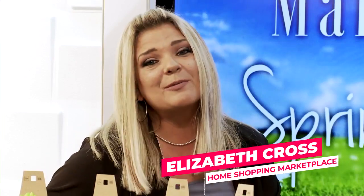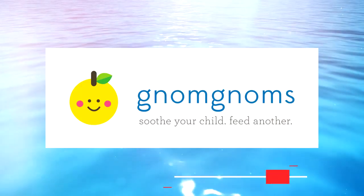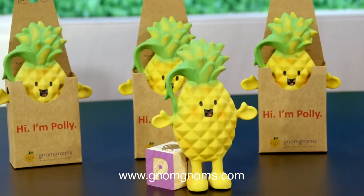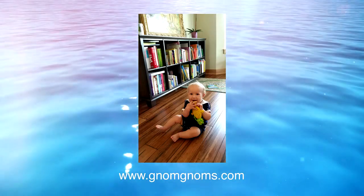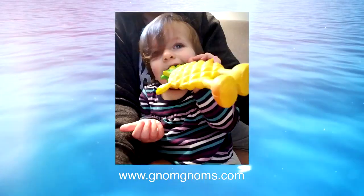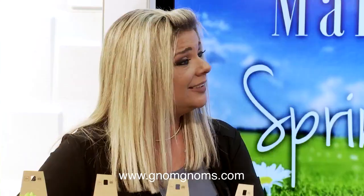Along the lines of amazing innovations, we say hello to Polly Pineapple, the incredible teether for your baby with a greater purpose. The company Nom Noms is on a mission to help soothe the pain of teething babies while also helping to alleviate childhood hunger in the U.S. Polly Pineapple is no ordinary teether, and here to tell us more is Mary Enzer, the co-founder. Great to have you here, Mary. Thanks, Elizabeth.